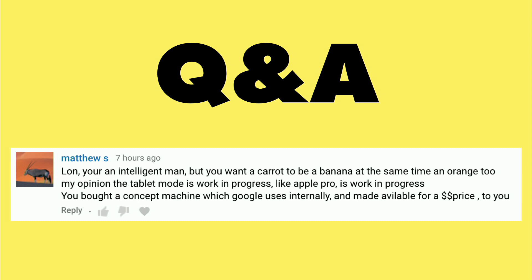I'm not picking on Matthew directly, but I thought his comment was the most succinct. He said basically that I bought a concept machine which Google uses internally, and they made it available for a higher price to customers that really wanted it. I would disagree with that, because if we look back at the history of Google's experimental products, they typically release them in a very limited fashion — they limit how many people can buy them, with an invite-only thing. Amazon does that with some of their Echo devices too, sending out invitations to purchase rather than just selling outright.